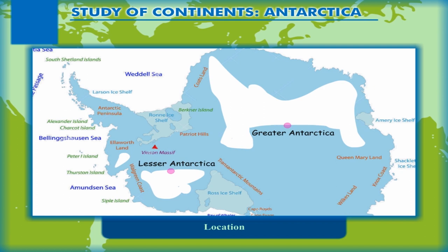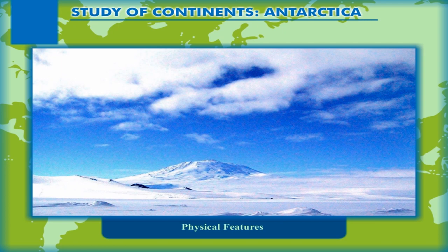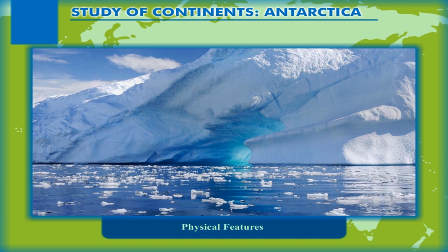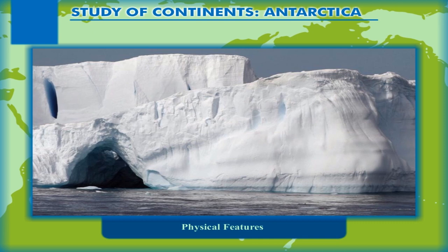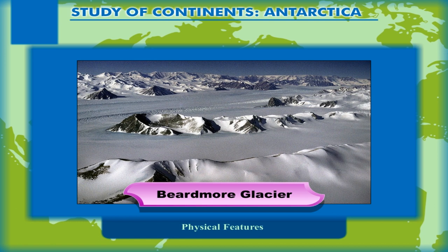Physical Features. The entire continent is covered with a thick sheet of ice all over, called the Ice Sheet. Like any other continent, Antarctica also has several physical features or a varied topography. The coastal areas have steep-sided cliffs facing the ocean surrounding it. At places, the land covered with ice extends beneath the water as ice shelves. The Lambert Glacier, which is the longest glacier in the world, is found in Antarctica. The Beardmore Glacier in Antarctica is the largest in the world.